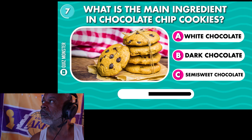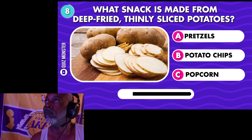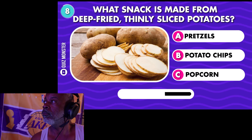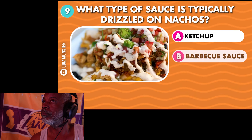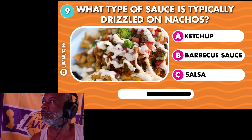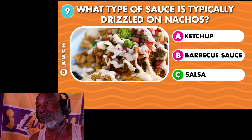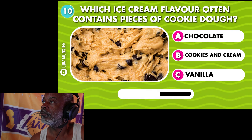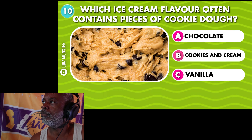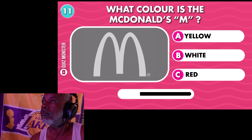What is the main ingredient in chocolate chip cookies? Semi-sweet chocolate. What snack is made from deep-fried thinly sliced potatoes? Potato chips. What type of sauce is typically drizzled on nachos? Salsa.